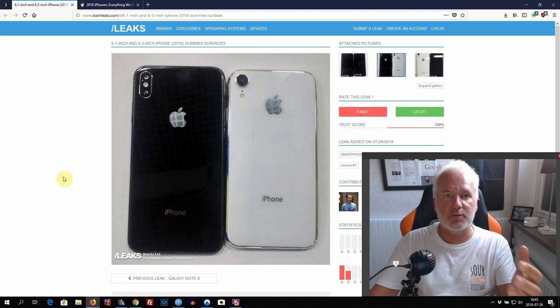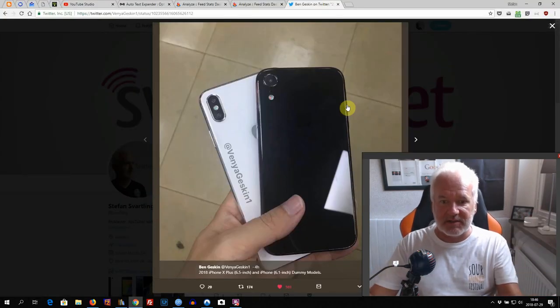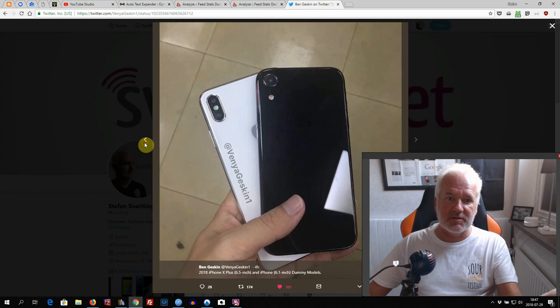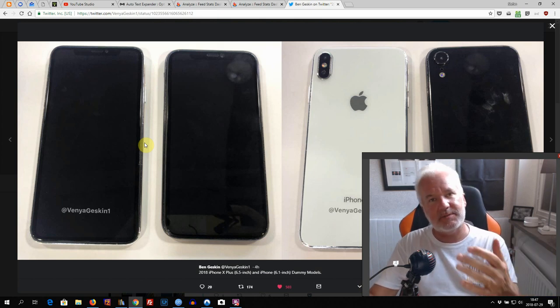Personally, the 6.5-inch iPhone X Plus is a huge phone and a really great phone to have as your main device. I always use my phone as my main computer and I really love the huge 6.5-inch screen size. In some other leaks, we can also see the dummies compared side by side — the images compare the 6.5-inch with the 6.1-inch all the time, giving a good look at how these new iPhones will compare.